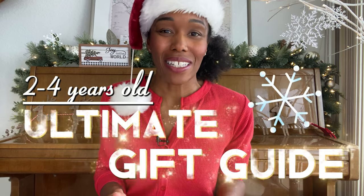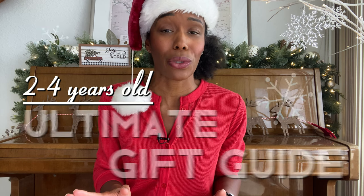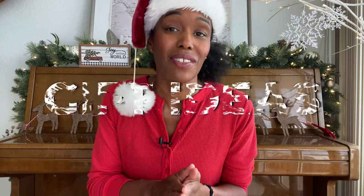We are jumping right into it today. This is your ultimate gift guide for toddlers and preschool. If you are looking for a unique gift for your own child, a friend or a family, you are in the right place. For whatever you're celebrating — birthday, Christmas, Hanukkah, Kwanzaa — I'm going to give you 50 gift ideas.